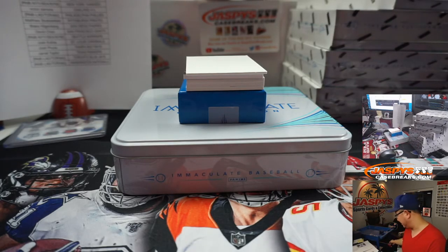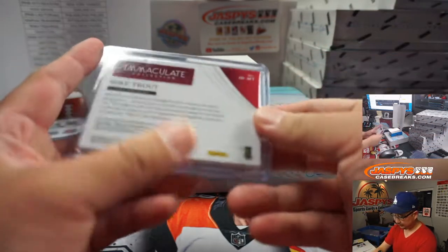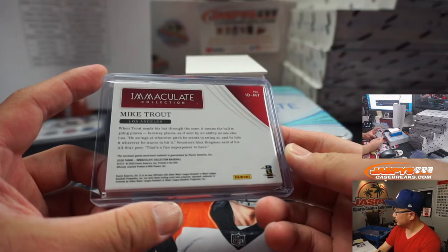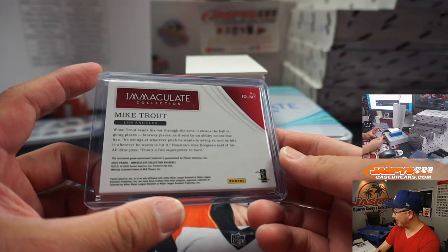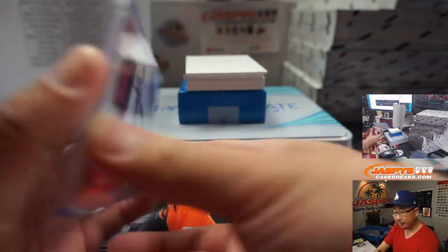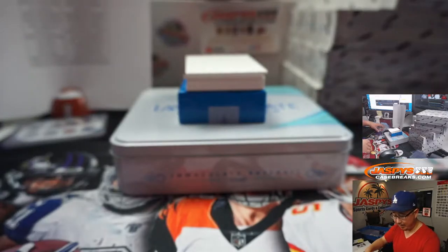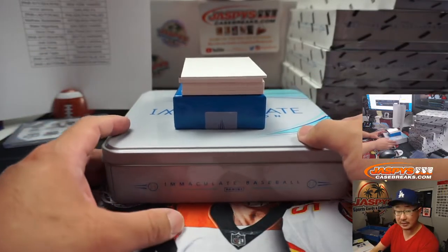We got Mike Trout dual relic, 46 out of 49. Panini doesn't have access to Mike Trout's autographs, but they can get his relics. Game-worn material right here. That goes to the Angels, Dan G.